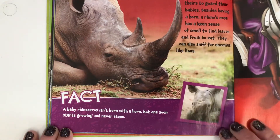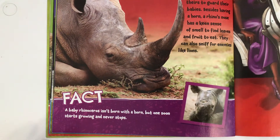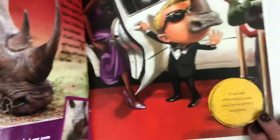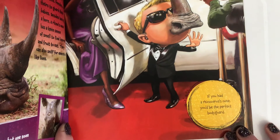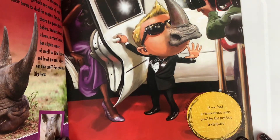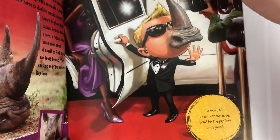Fact. A baby rhinoceros isn't born with a horn, but one soon starts growing and it never stops. If you had a rhinoceros' nose, you'd be the perfect bodyguard — yes, you would. You'd have your own personal safety device, right?